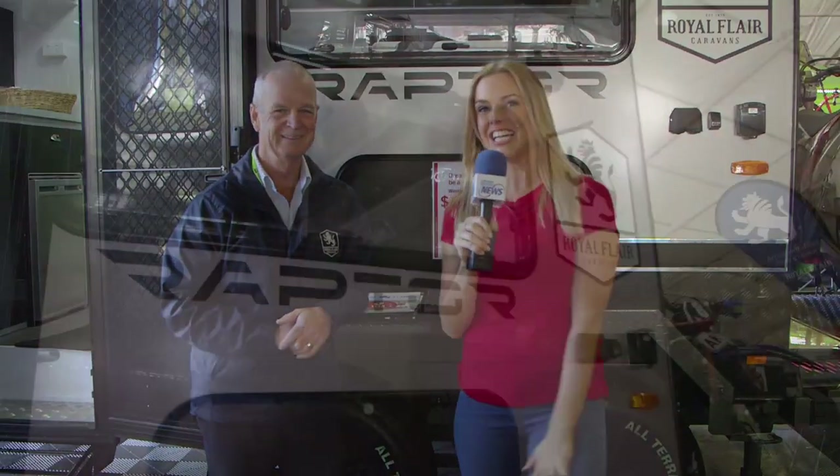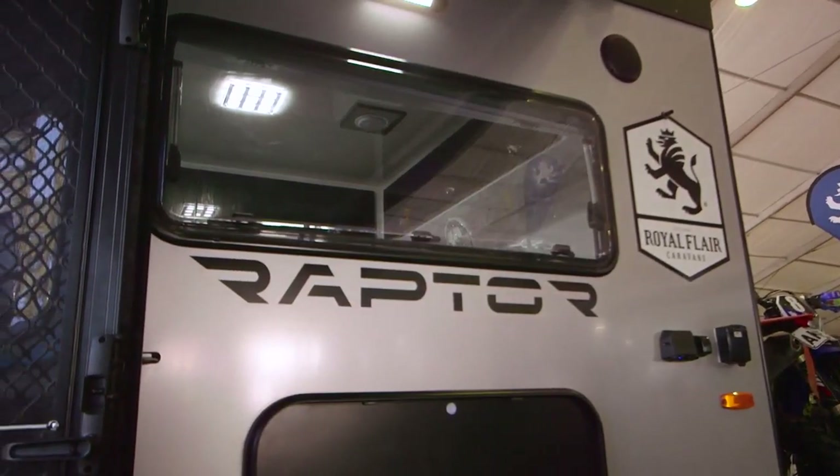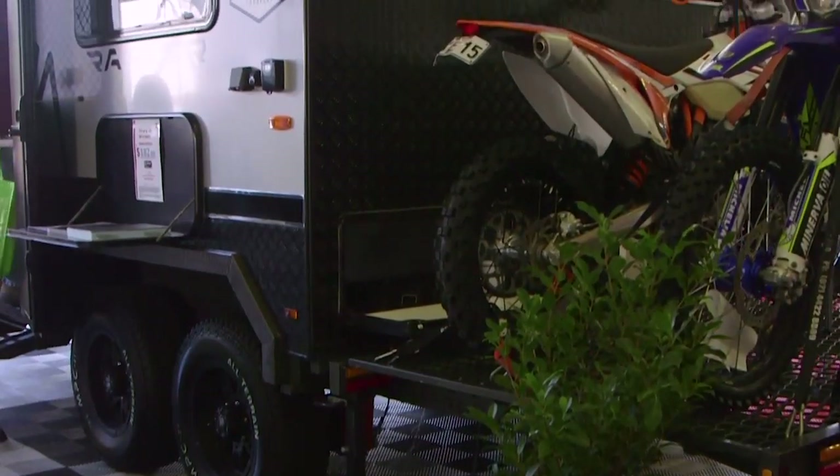We're here at the Sydney Caravan Show 2017 and I'm joined by Brendan from Royal Flair in front of this tidy little beast, the Raptor. Brendan, this has got everything you need and everything you don't need — can you tell me a bit about it?